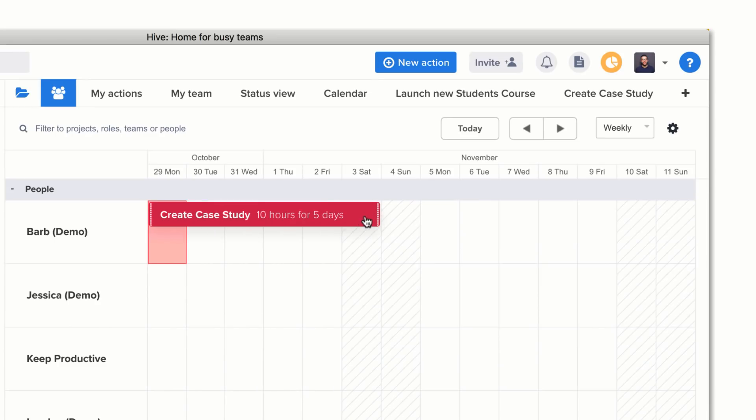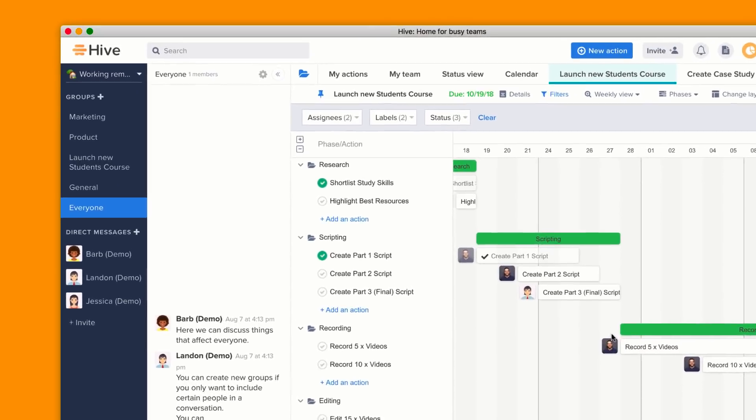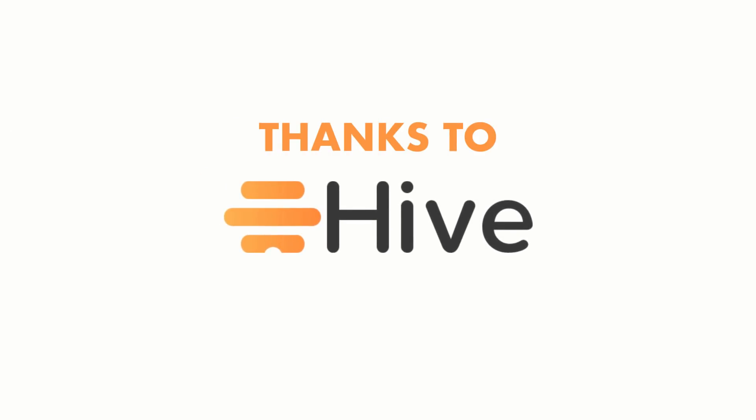Hive also brings together great tools for your teams to get things done — the likes of a personal action list, forms, action templates, time tracking, integration with popular apps, file sharing, action cards, and tons more, even a resource management tool added very recently. The kind team at Hive have passed on a 25% discount off your first 12 months on Hive — just use 'Keep Productive' as the coupon code. If you're interested in learning more about Hive, I have a tutorial linked below on YouTube. Thanks again to Hive for sponsoring the Keep Productive YouTube channel.